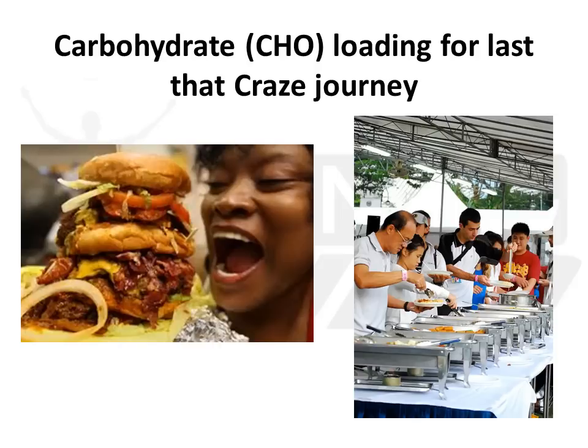Now, as promised, this concludes our tips with carbohydrate loading. As we are less than a week to Crazy Ultra, a lot of people have been asking me how to really go about doing a proper carbohydrate load to actually last the entire crazy journey.